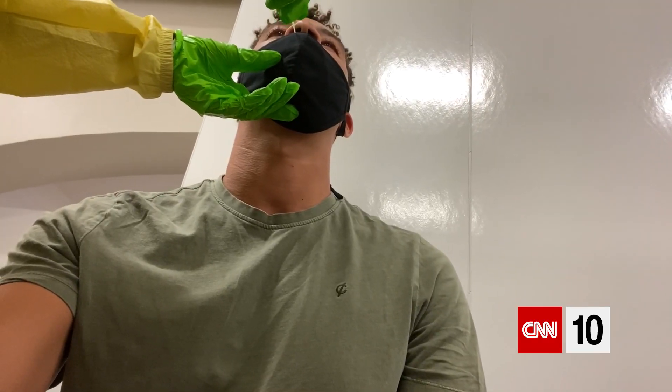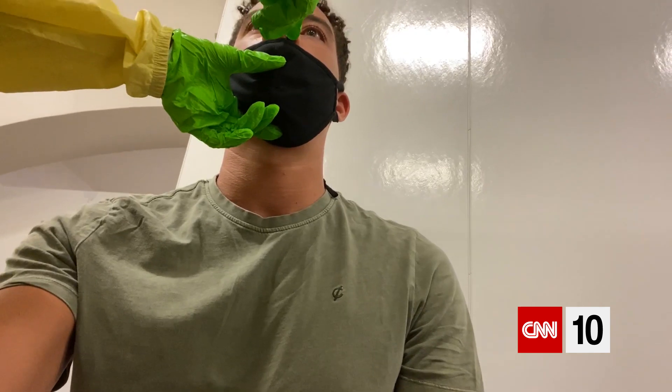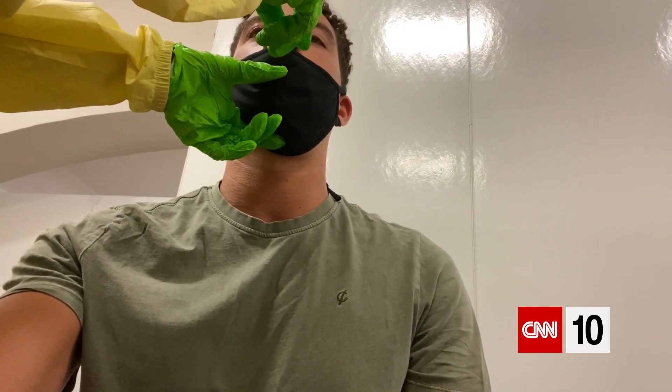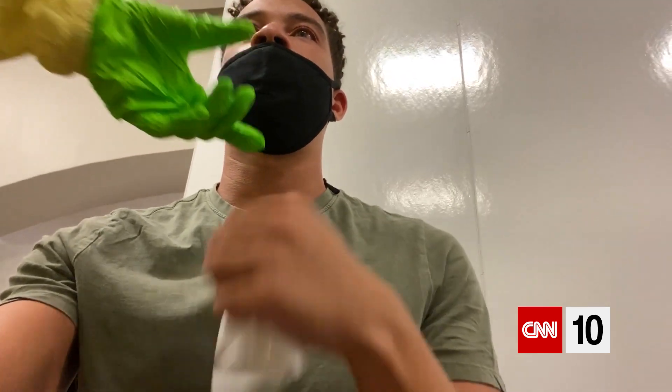I also got a rapid test which promises results in 15 minutes — yup, 15 minutes. This is the antigen test, which is a much simpler test and can get processed right in the doctor's office. About 20 minutes later I was given my negative result.